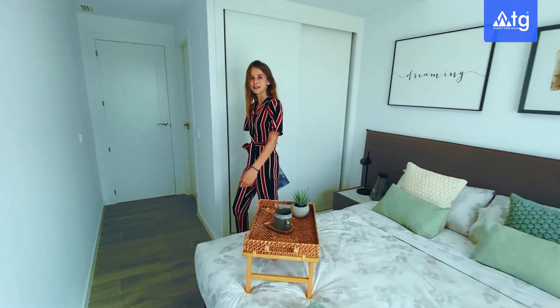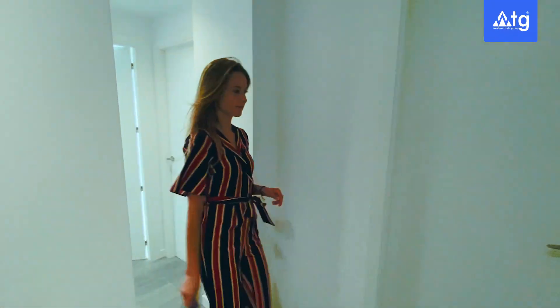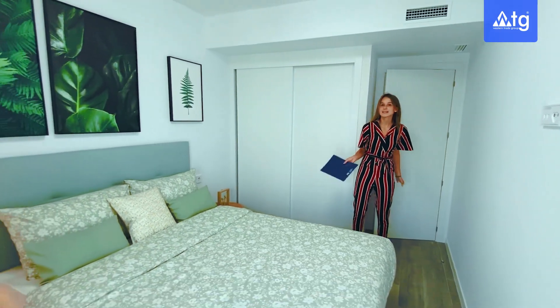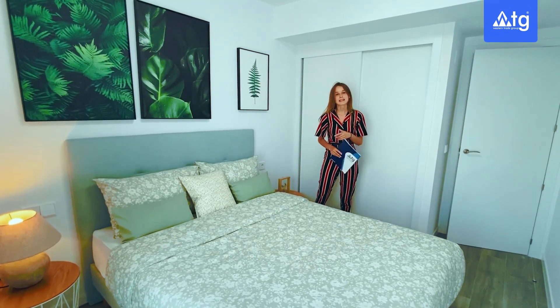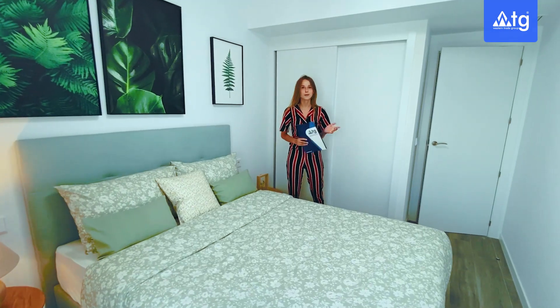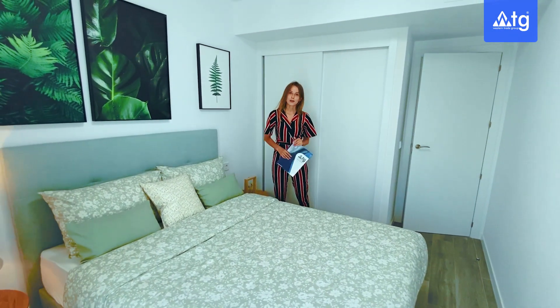Follow me now to see bedroom number two. In this bedroom we have the same built-in wardrobe, a double sized bed and a sliding door for more natural light. On that wall we have the installation for TV and internet as in all the rest of the rooms. I'd also like to point out that the property has central air conditioning incorporated in the walls, both hot and cold.